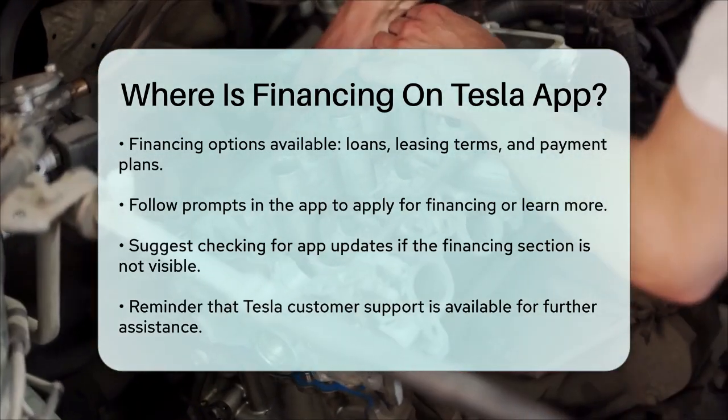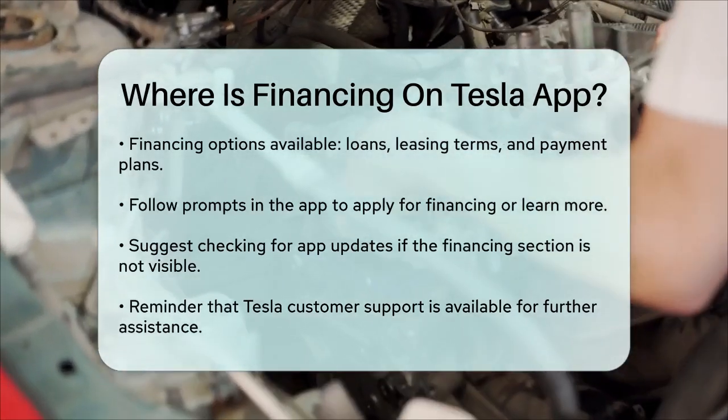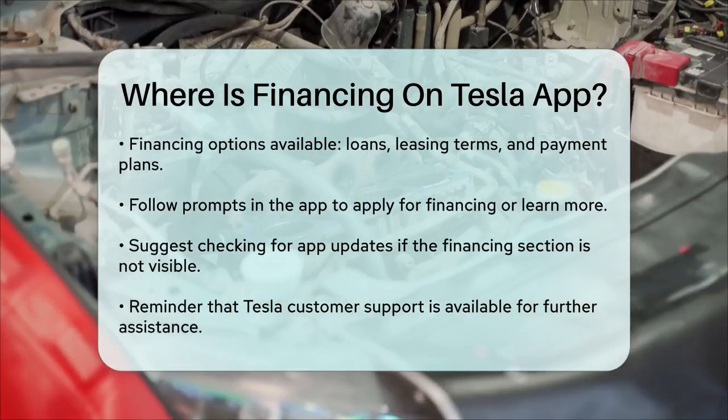In conclusion, locating the financing option on the Tesla app involves navigating through the purchasing section after logging in. If you have any further questions or need assistance, Tesla's customer support is always available to help guide you through the process.